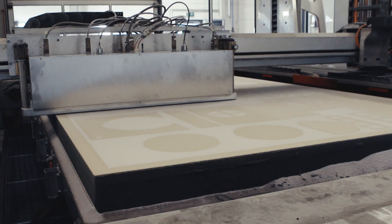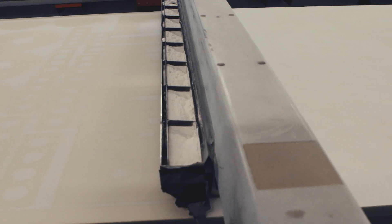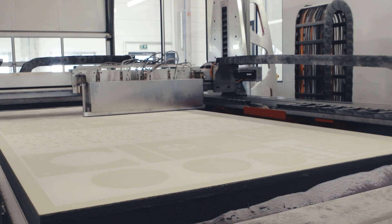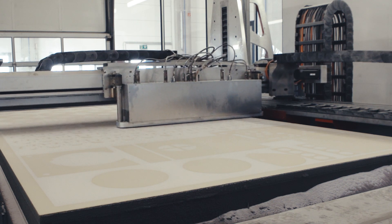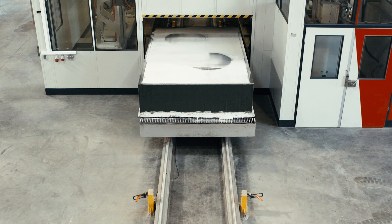The print head then selectively prints the binder. Each time a layer is finished, the coater and print head rise by one layer thickness, and the printing process continues until the components are finished.